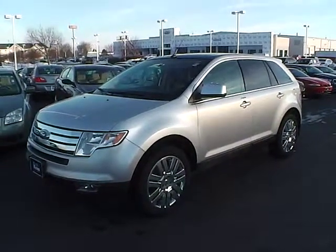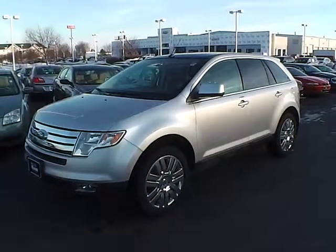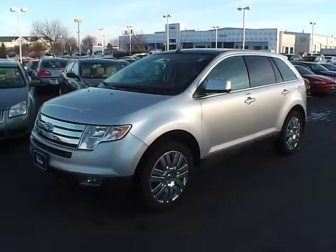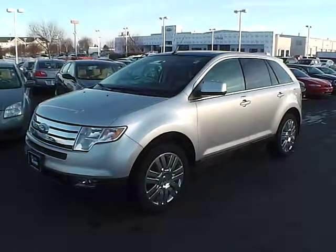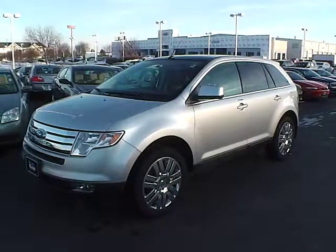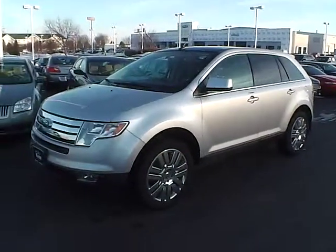Today's video is on a 2010 Ford Edge Limited front wheel drive in ingot silver metallic over a medium light stone leather interior. The vehicle currently has 45,524 miles and is covered by a limited warranty. It has a 3.5 liter 6 cylinder engine.